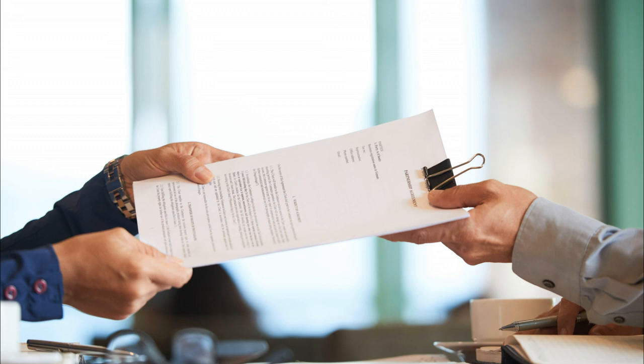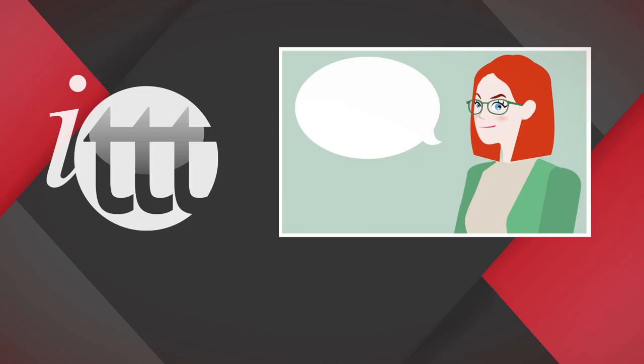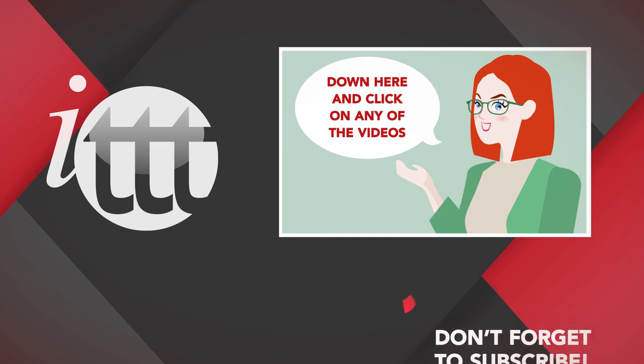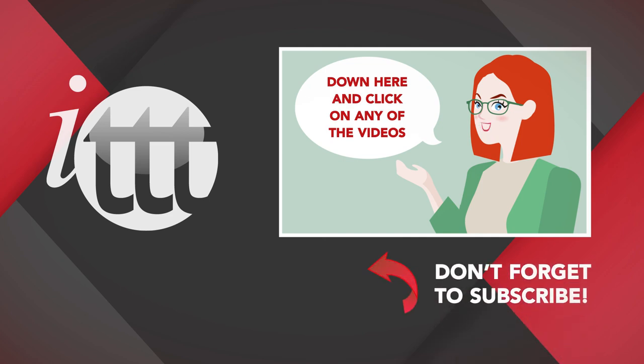For more information about the NET scheme in Hong Kong, visit the EDB website. Thanks so much for watching. We are ITTT, the leading provider for TEFL and TESOL training courses. If you liked this video, please subscribe and click on any of the videos for more interesting teaching tips for getting certified to teach English abroad and online.